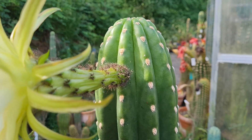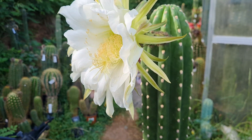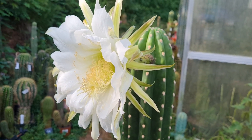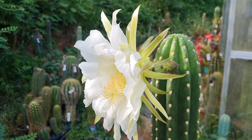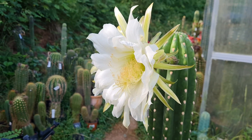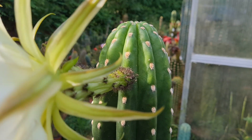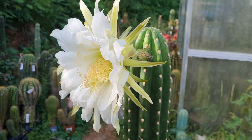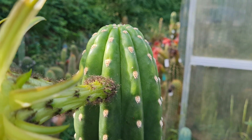It could be Trichocereus purpureopilosus, but even those look a little bit different. It's an amazing species — pretty big. All the purpureopilosus hybrids I've seen had about one third of the distance between the areoles, and they just look different. This plant has a waxy bright green skin.